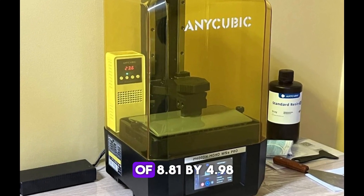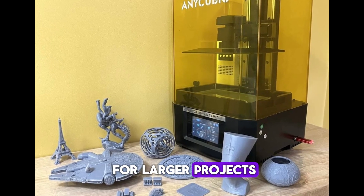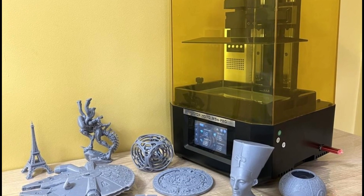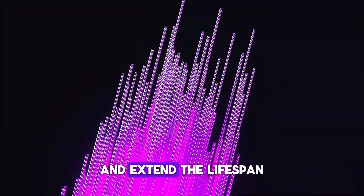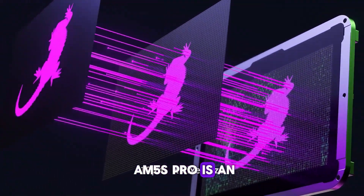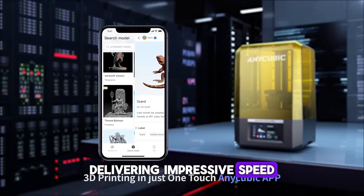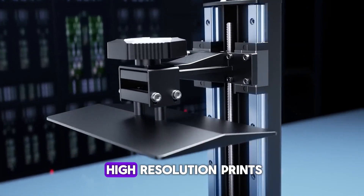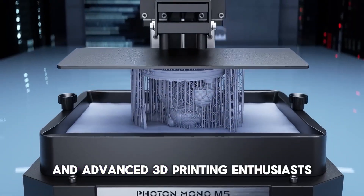The large build volume of 8.81x4.98x7.87 inches offers plenty of space for larger projects, whether you're printing prototypes, miniatures, or highly detailed models. Anycubic has also integrated advanced cooling features to ensure consistent print results and extend the lifespan of the printer. Overall, the Anycubic Photon Mono M5S Pro is an exceptional resin printer, delivering impressive speed, quality, and user-friendly features — a perfect fit for anyone looking for high-resolution prints with minimal setup.